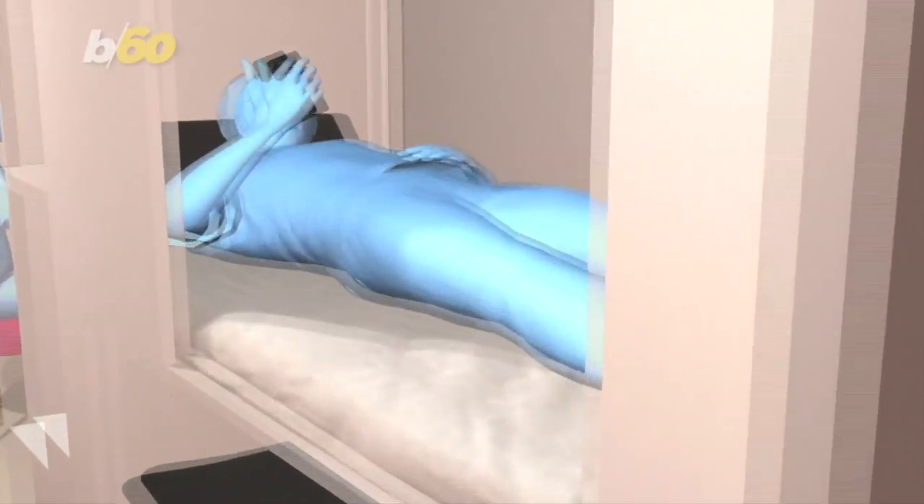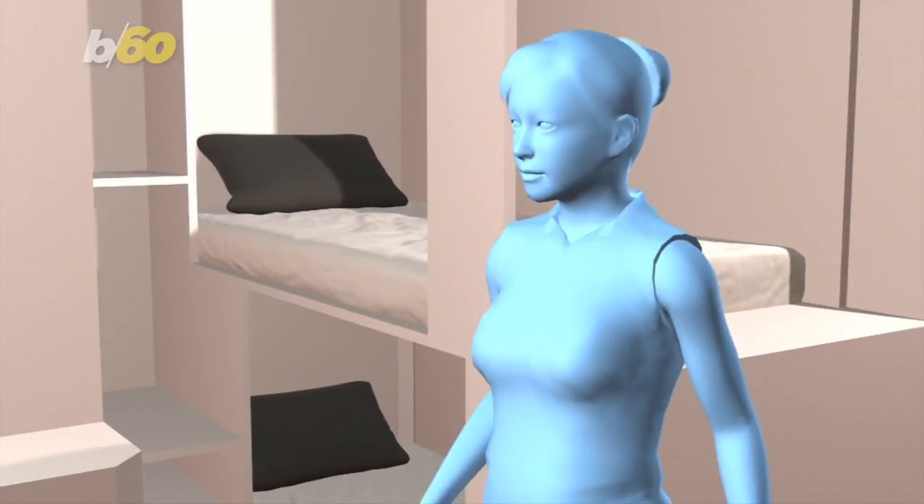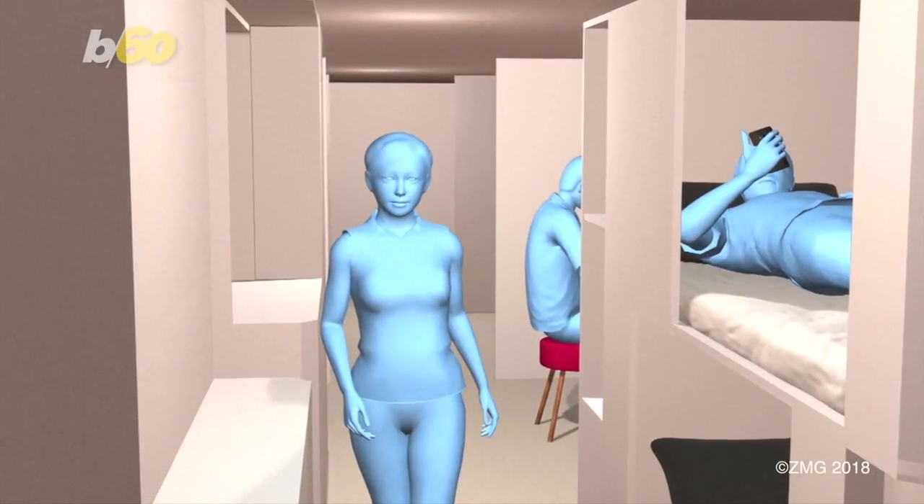Zodiac Aerospace is the same company that just partnered with Airbus to put sleeping cabins in cargo holds by 2020, according to Reuters. They've thought of your bottom and your back — what will they think of next?